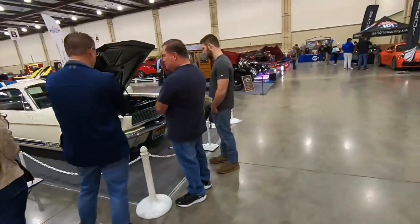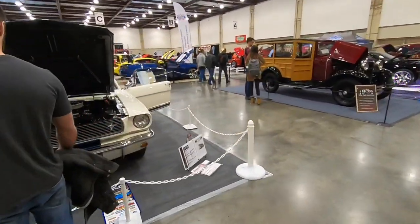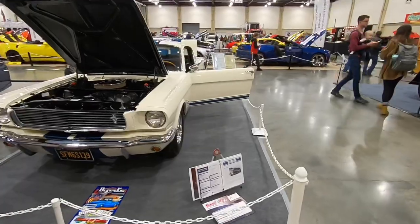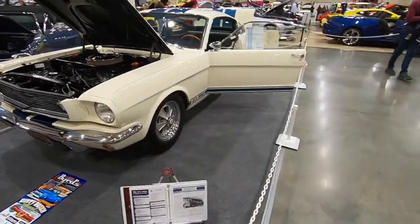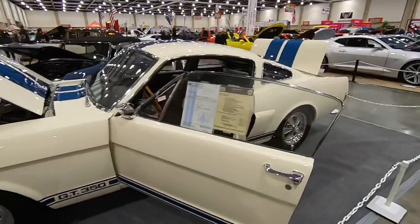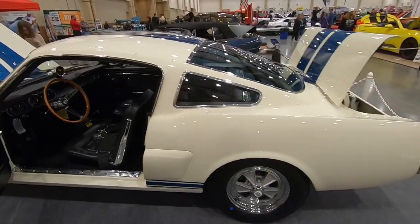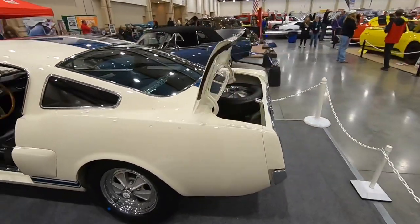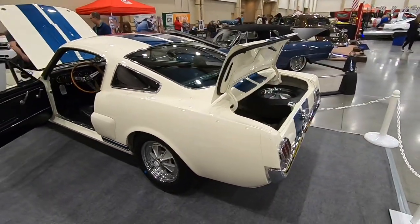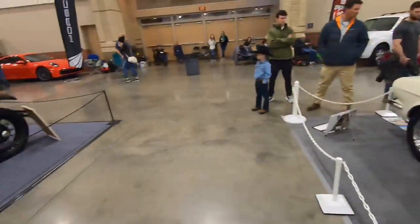Over here we've got a Mustang GT350. These early fastback pony cars are one of my favorites of the Mustang series — that Oxford white with the blue racing stripes, the fastback look, the wood grain steering wheel. Just classic Mustang. One of my favorite features is that little window on the fastbacks.